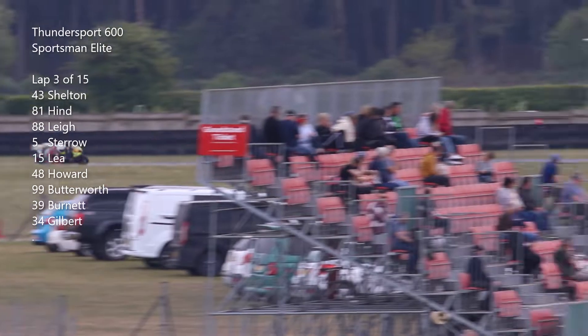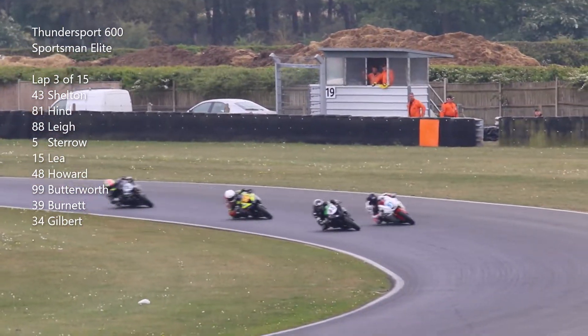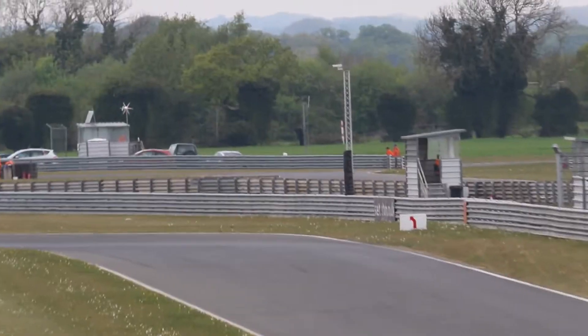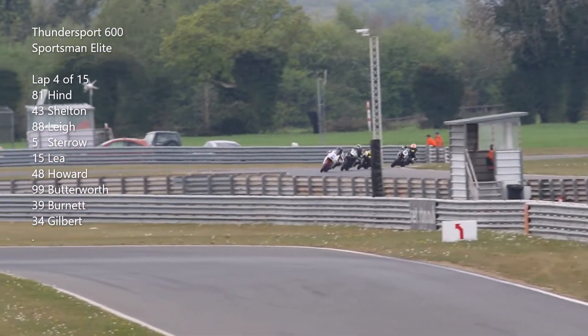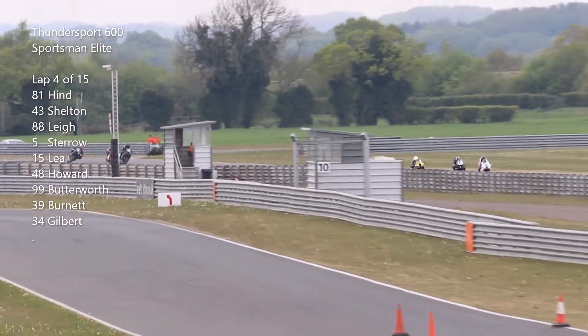Hind's looking to go round the outside of Cormone. Stero's right with them as the top four head down to the start and finish straight. Into lap four, picking them through Chapman out until Bentley Straight — it's Hind, Shelton, Lee and Stero.